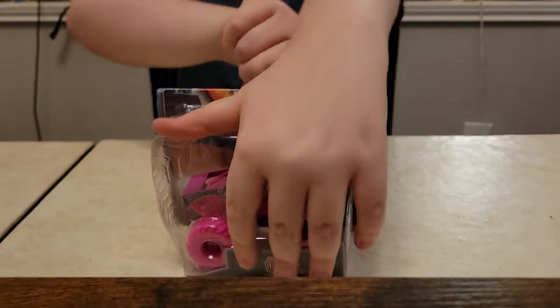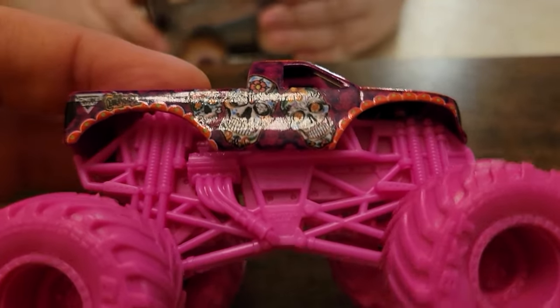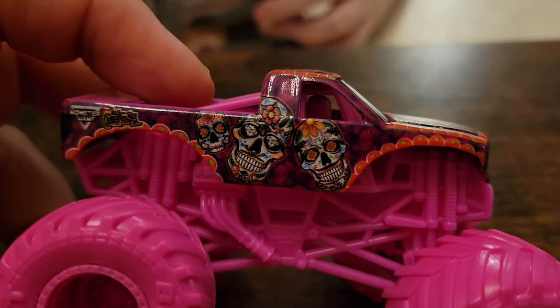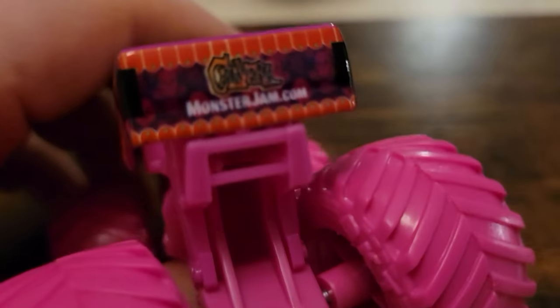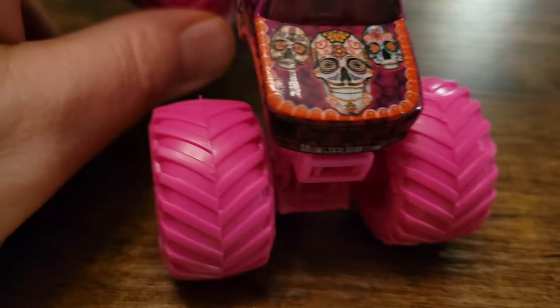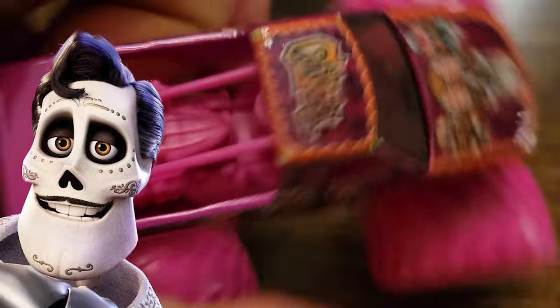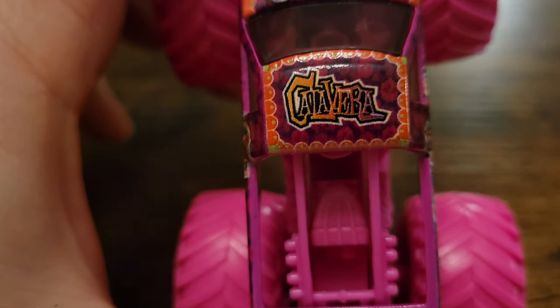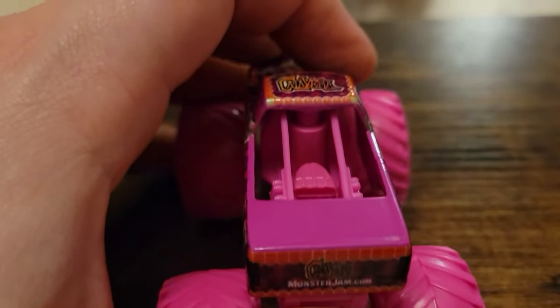Next up, Calavera. Calavera is not a real truck — it's only a Spin Master truck — and this version is kind of hyper-fueled, all hot pink. It's not my favorite truck. I do like the Día de los Muertos theming it has going on. The color scheme just kind of throws me off — it's very very pink. Reminds me of the movie Coco, actually. There's also a 1:24 scale Calavera that just released and I just didn't pick it up because I'm not a fan.